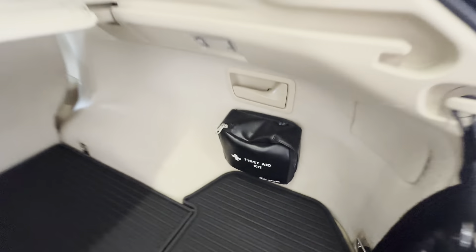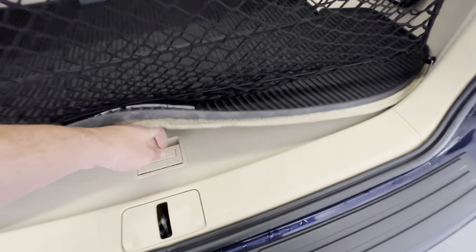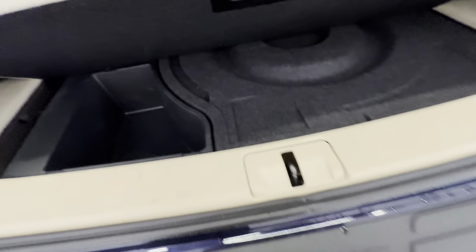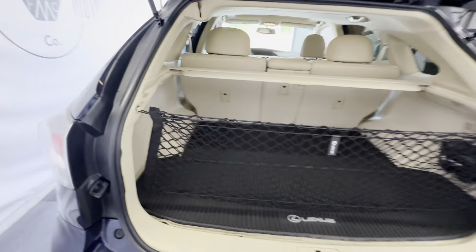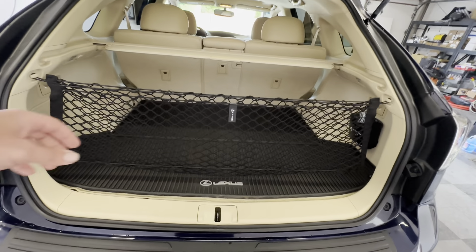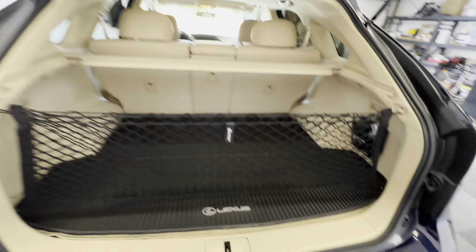You've got a first aid kit, floor mats, and then another mat underneath before you get to the actual carpeting in the back — tons of protection, and none of it has ever been moved out of place. You have the Lexus net in the back to keep stuff secure so it doesn't rattle around. You've got a power lift gate with a push button.